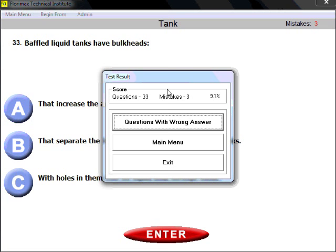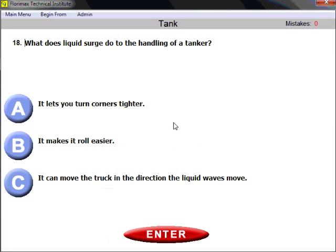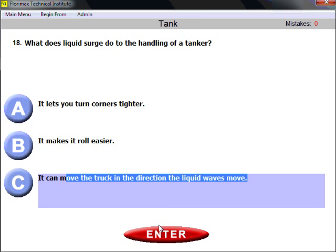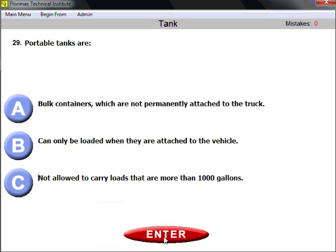There were 33 questions and we made three mistakes — we still passed, but let's review the wrong answers. Question eighteen: what does liquid surge do to the handling of a tanker? We answered 'it makes it roll easier,' but the right answer is C — it can move the truck in the direction the liquid waves move, and as a result of that, it makes it roll easier.